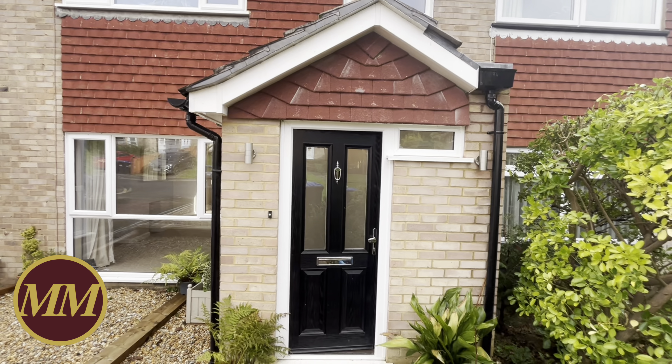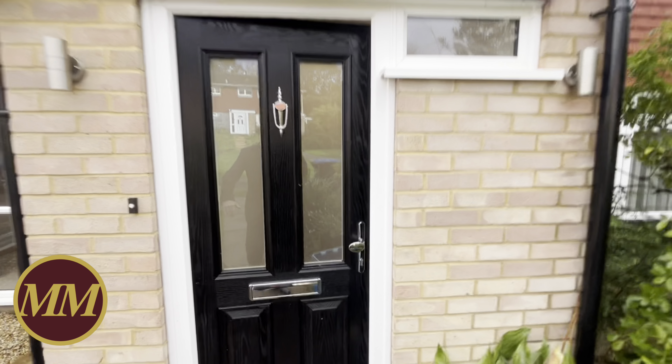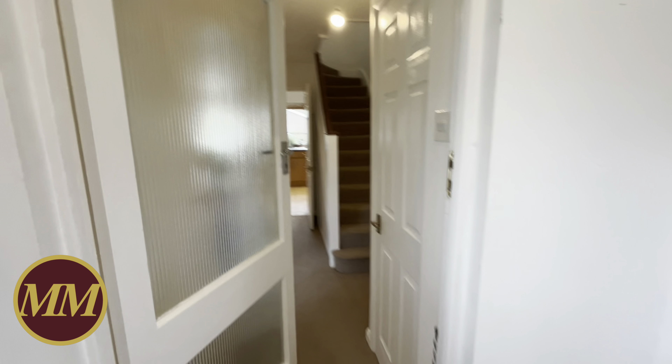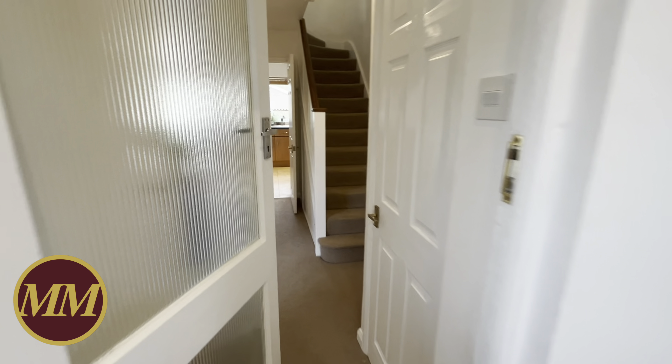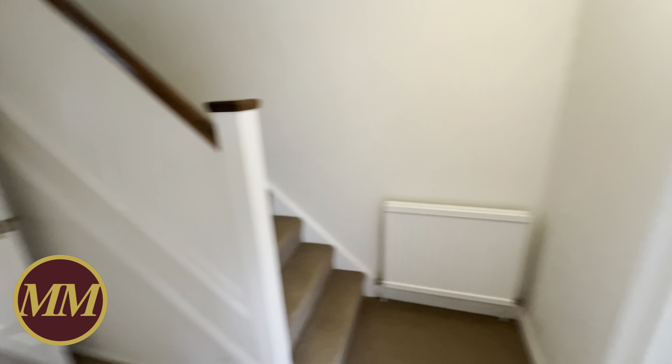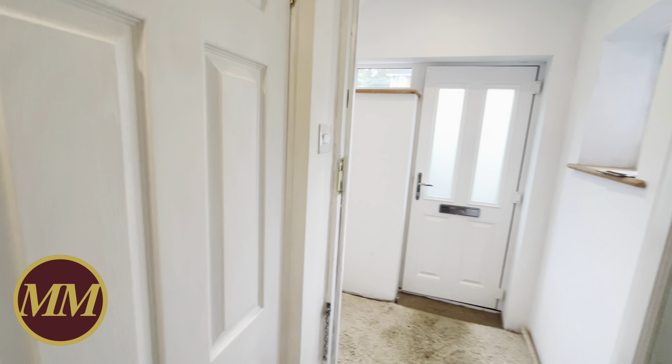Come and have a look. This one's had an entrance porch built on the front, giving it a little bit of extra space — and you could potentially fit a downstairs cloakroom in there if you really wanted to, so there is some potential to play around. Inside there's a big entrance hall with an understairs cupboard and a very useful downstairs cupboard housing all the electrics.